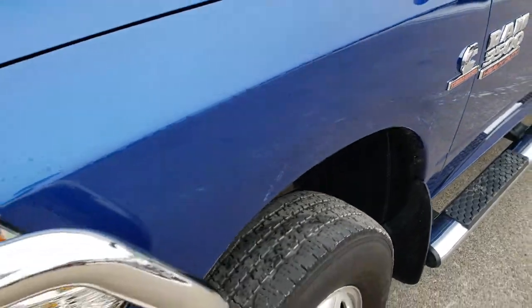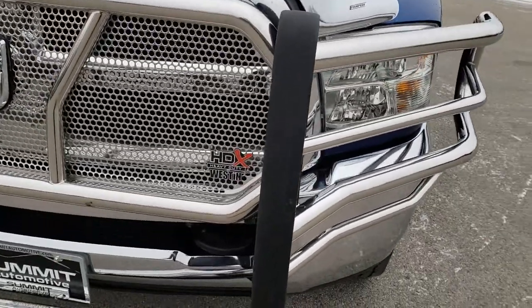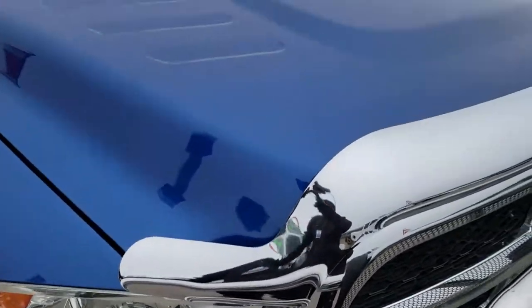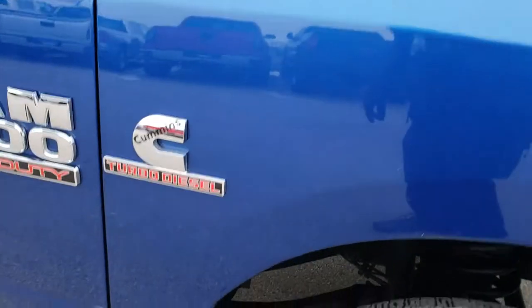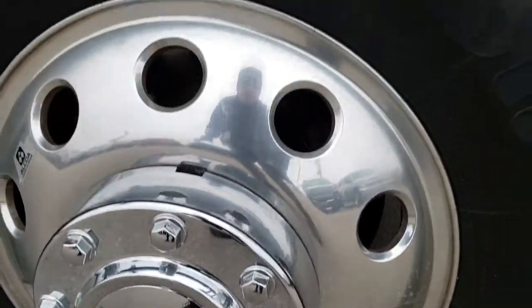I didn't see any dents or dings on that front fender. It comes with a heavy-duty Westin chrome grille guard that's in excellent shape, and so is the front bumper. It has a nice chrome trimmed bug guard. I didn't see any dents on the hood. The passenger side fender is in nice shape as well, and the passenger side rims have no major scuffs or scrapes.